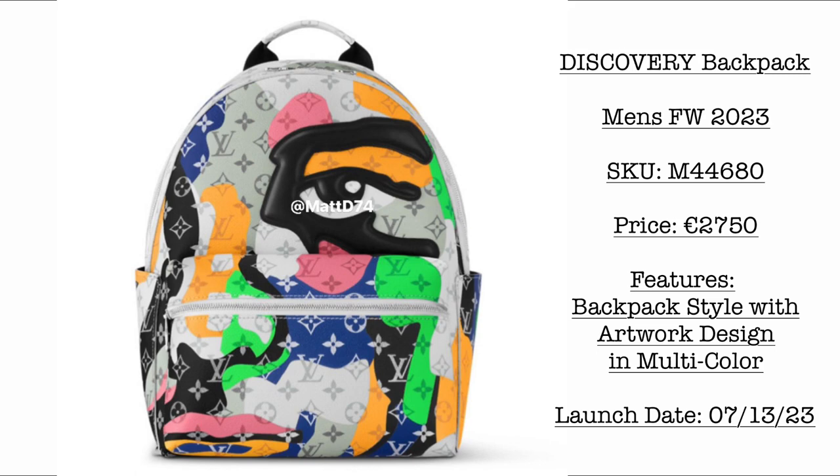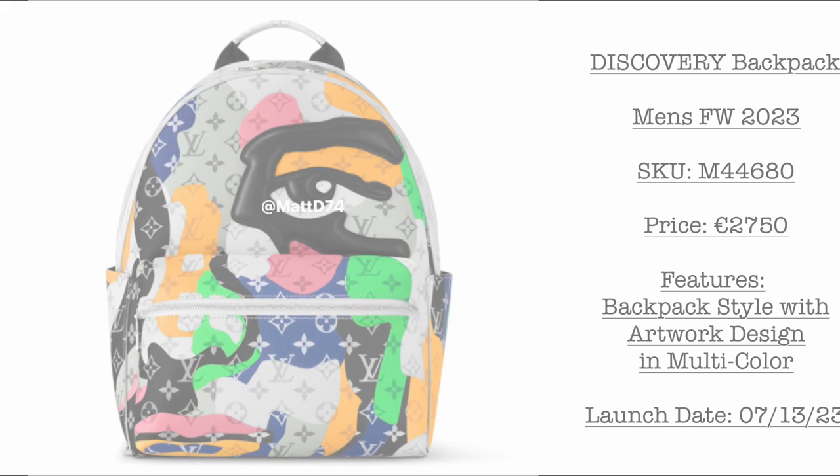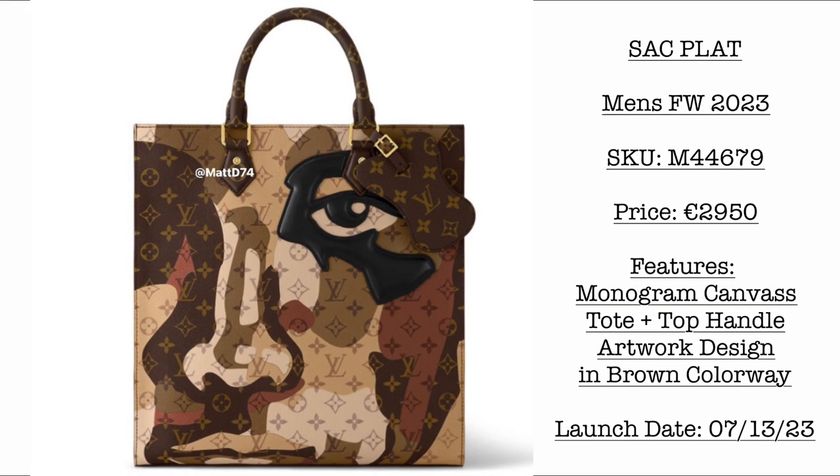Now we have more photos from the Men's Fall Winter 2023 collection. The first is the Discovery Backpack — price is €2,750. Launching July 13, 2023. It's a backpack style with artwork design and multi-color finish. Then we have a very beautiful Sack Plat — price is €2,950. It features monogram canvas, top handle, artwork design, and brown colorway.